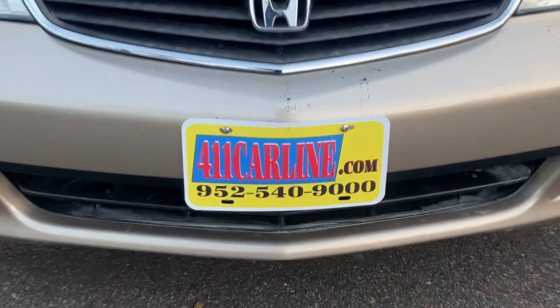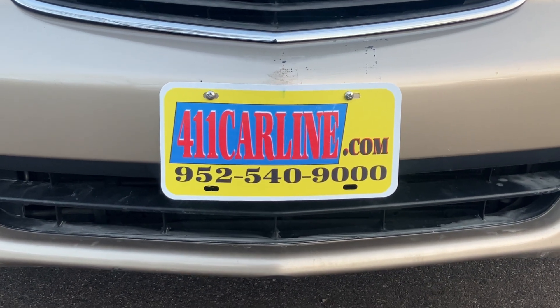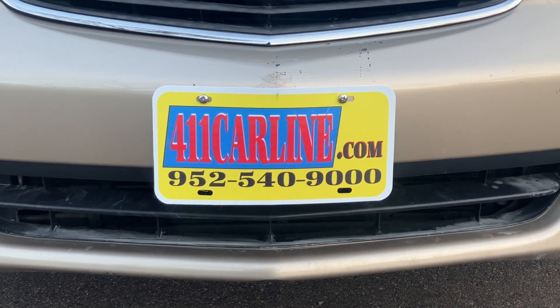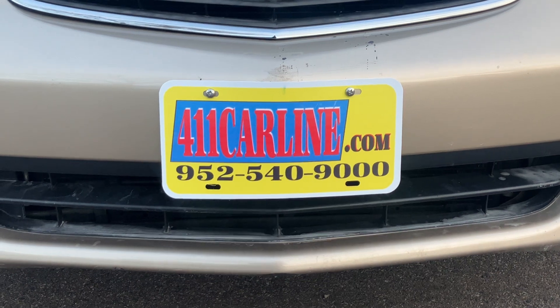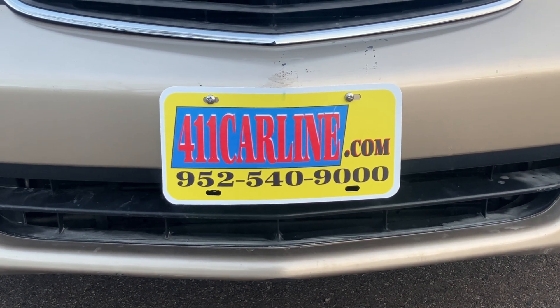Welcome to 411carline.com. You can find us at 411carline.com. On our website you'll find pricing information, vehicle information, vehicle photos, as well as a free Carfax. Click the Carfax Advantage Dealer icon to view the free Carfax on our website.